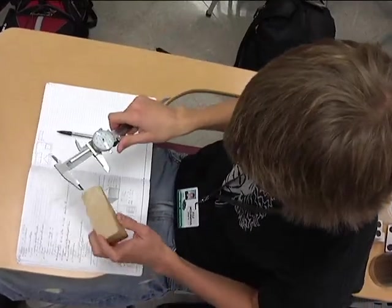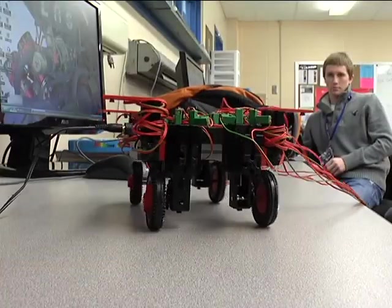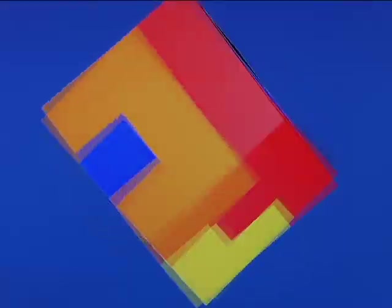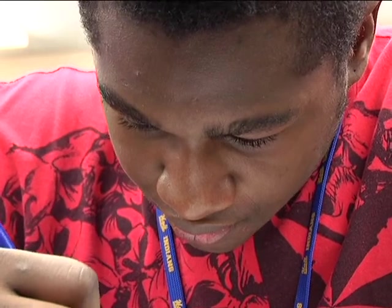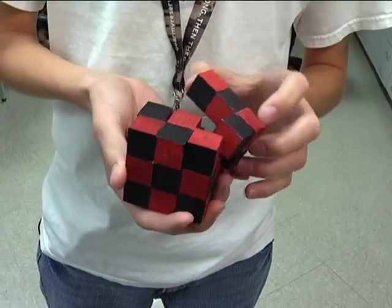At the high school level, we offer Introduction to Engineering Design and Principles of Engineering. The Introduction to Engineering Design class involves the use of 3D software to design projects. Students follow the process from the inception through manufacturing and marketing of their design.